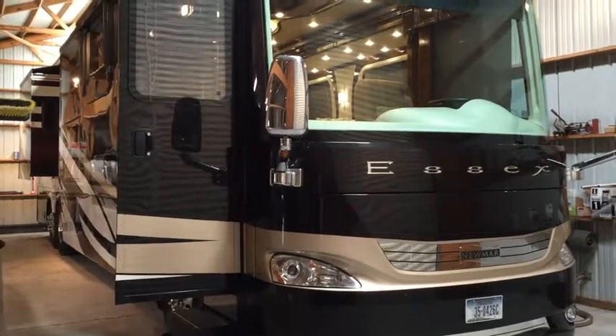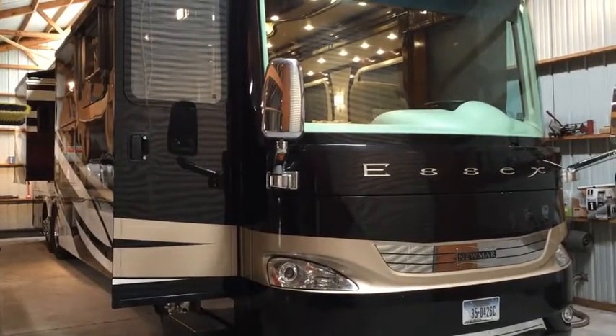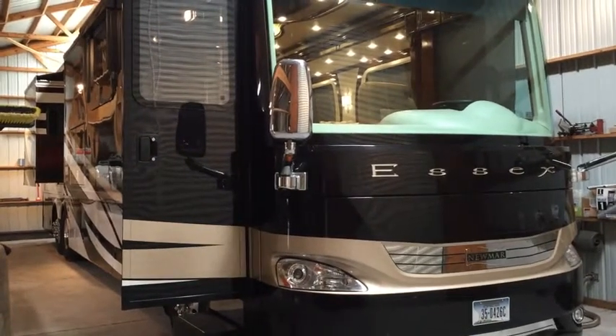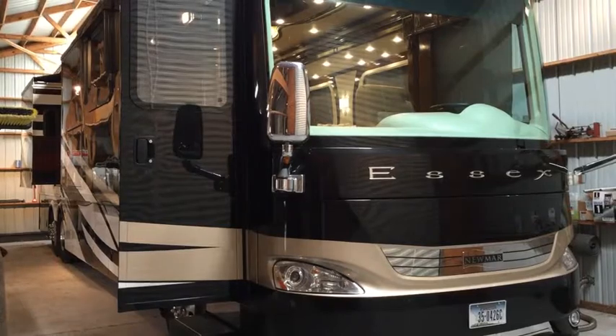This motor coach was the showcase for Newmar in 2015, so it has every upgrade they offered so they could demonstrate the features to the dealers.